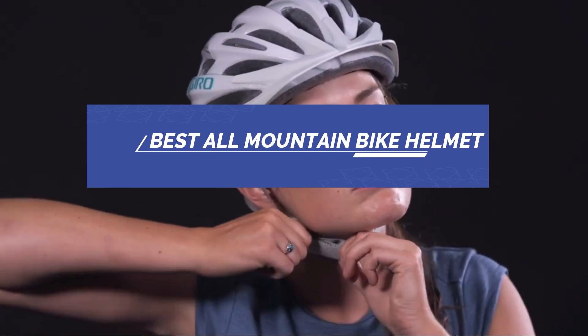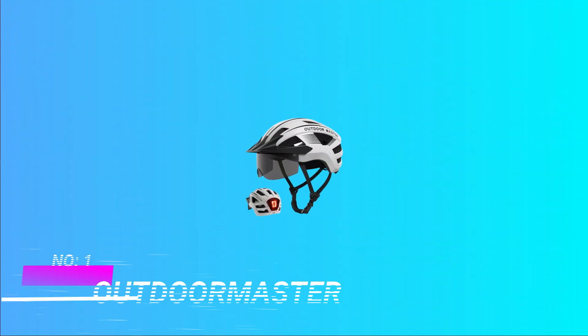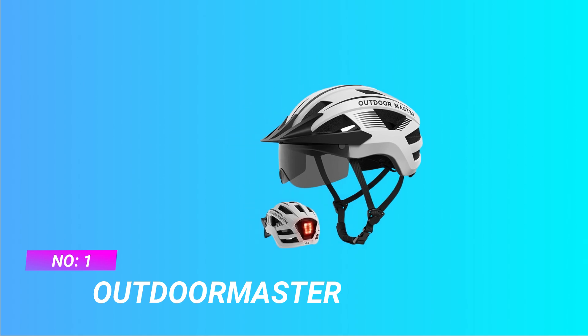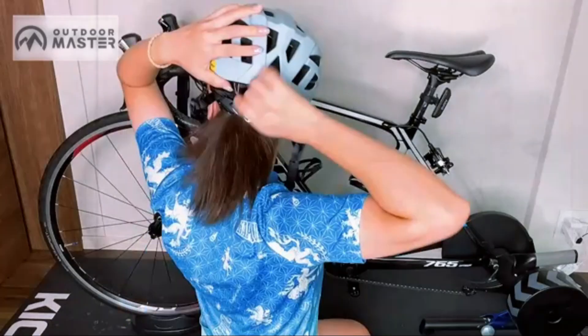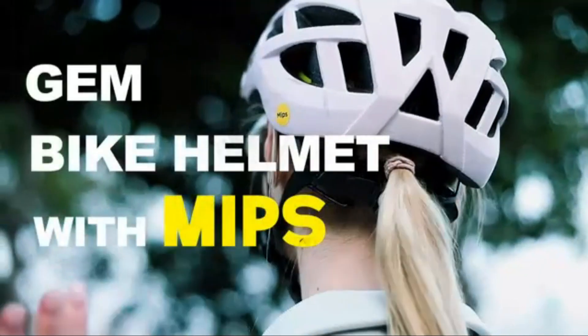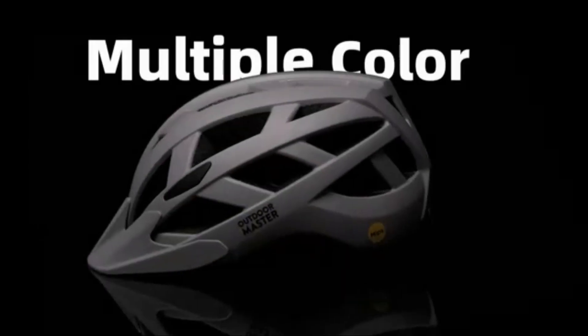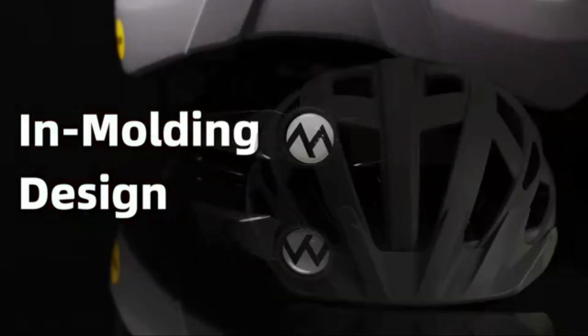Best All-Mountain Bike Helmet. Number 1: Outdoor Master All-Mountain Bike Helmet. Safety and Protection — certified by the CPSC and ASTM. This bicycle helmet for adults uses in-mold technology combined with a PC shell and EPS foam liner for shock absorption and impact resistance for safety.